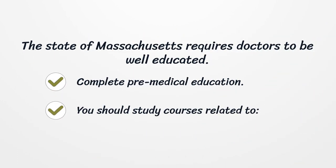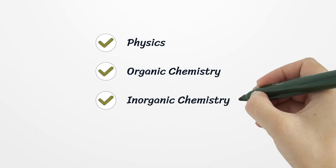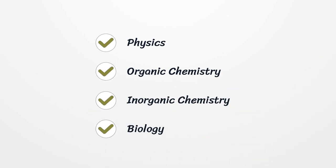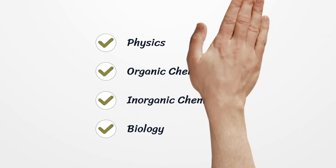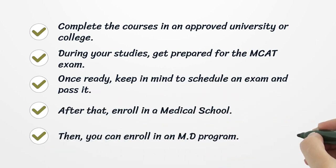Complete pre-medical education. You should study courses related to Physics, Organic Chemistry, Inorganic Chemistry, and Biology. Complete the courses in an approved university or college. During your studies, get prepared for the MCAT exam. Once ready, schedule an exam and pass it.